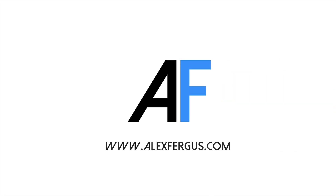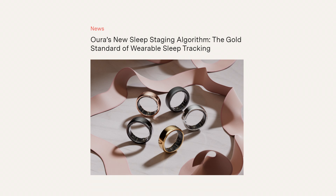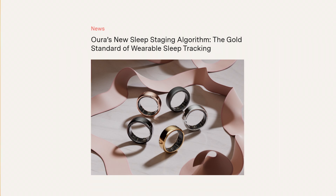I've been using Oura Ring's new sleep staging algorithm for about a month now and what I've found has been quite impressive. Hey guys, Alex here from alexfigures.com - just a short video. About a month ago, within the Oura Ring app it said there was a new sleep algorithm that was in beta testing and you could participate in that testing if you wanted to.